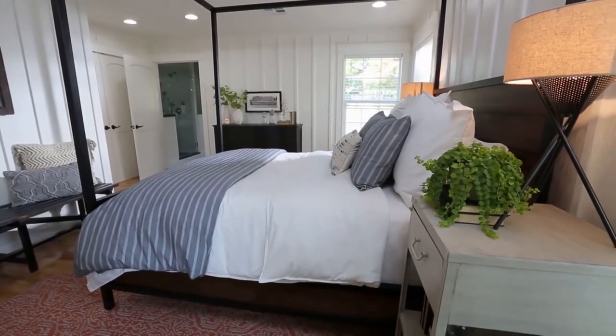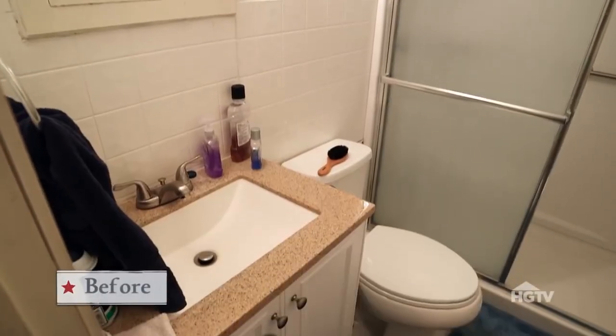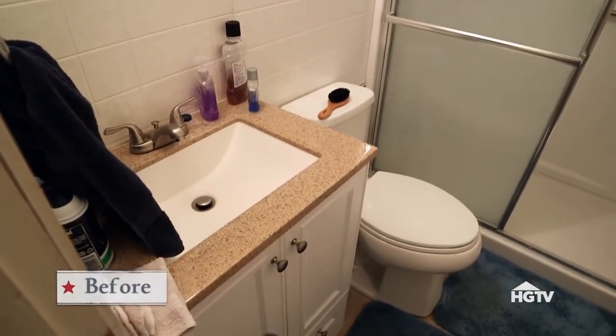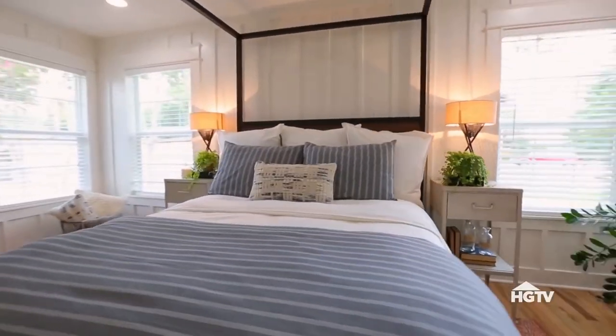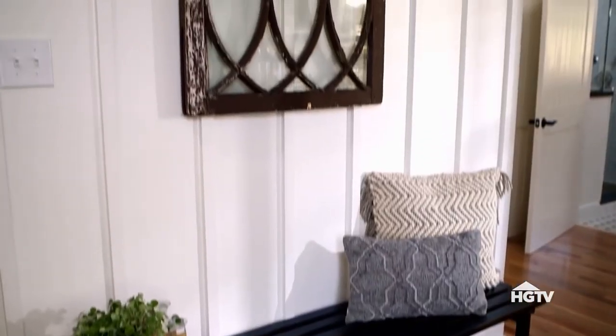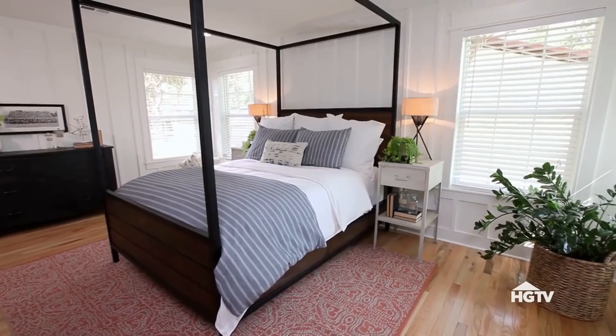The master suite was just a special room to do because our clients really needed this space. They actually only had one bathroom that they shared with guests, so it was really important to us that they had plenty of room, not only in their master bedroom, but that we could create a lot of room in their new master bath. In here, I wanted a lot of texture, but I wanted it light and airy, so I chose the board and batten walls, painted them white, but it still feels super cozy in here, like a retreat.